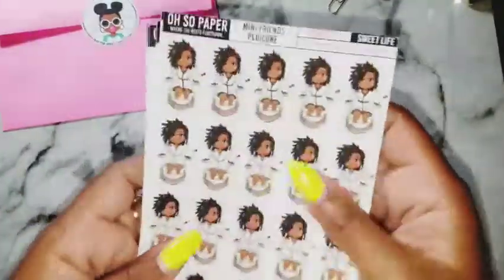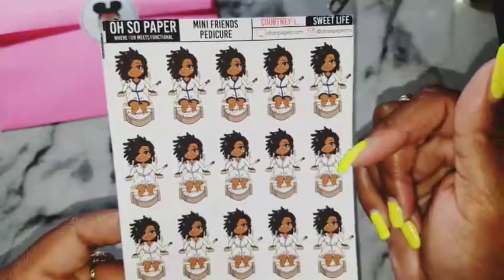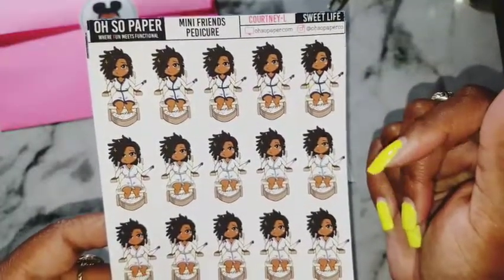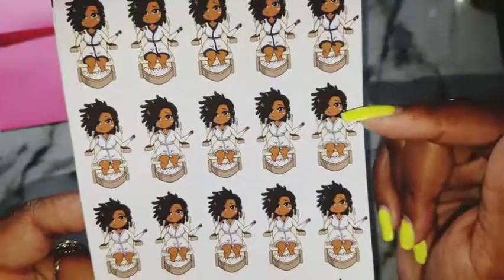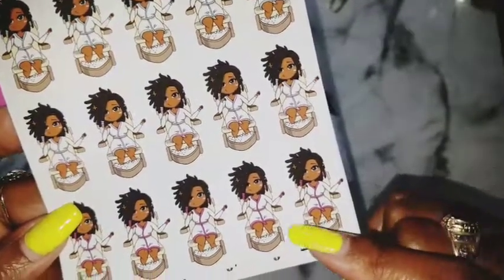Of course, I had to get the pedicure stickers because pedicure is our life, you guys. I got the Sweet Life color scheme, so we have navy blue, periwinkle, lavender, and something like a fuchsia.